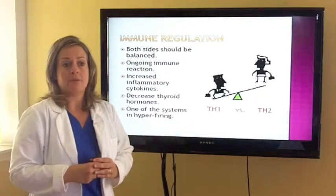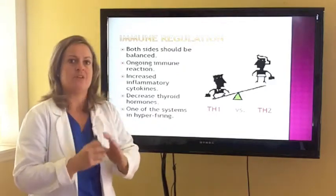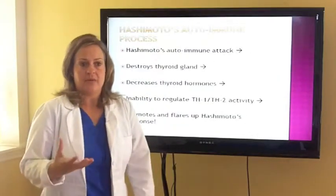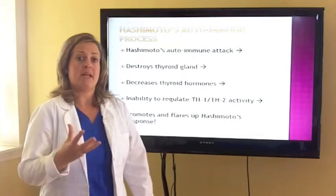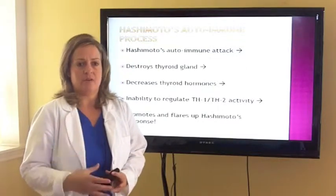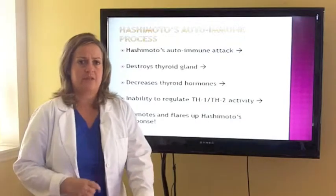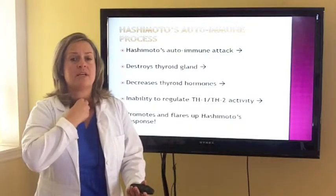We give supplementation that builds the weak side, and there are certain supplements that help keep the immune system in balance without hindering either side. With Hashimoto's autoimmune, the autoimmune process is this: you have an autoimmune attack against your thyroid and you're on medication, yet you continue to have all the same symptoms. The reason is because the medication is not going to correct the autoimmunity. Therefore, when you eat gluten, or have a blood sugar fluctuation, or a gut infection, or you're under a lot of stress, it continues to drive that autoimmune attack against the thyroid and will eventually destroy it completely.